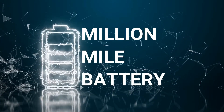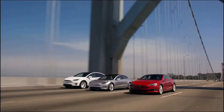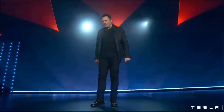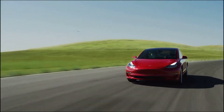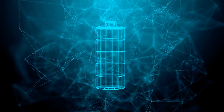Tesla's Million Mile Battery — how does Tesla even do it? They are a world leader in electric vehicles, affordable solar panels, and now they are creating a product that will revolutionize a whole new market. Welcome to our channel, and today we'll be presenting you the most powerful Tesla product: the Million Mile Battery.